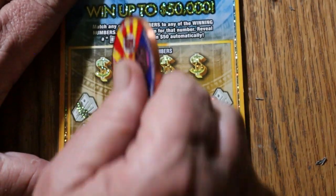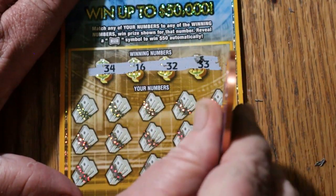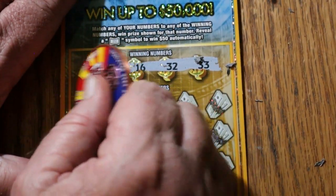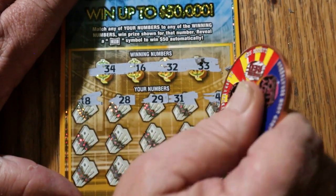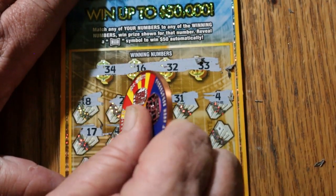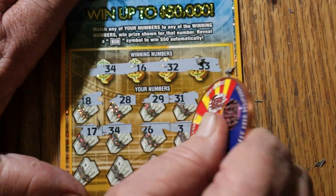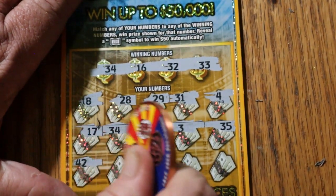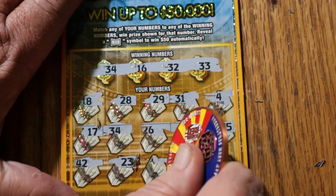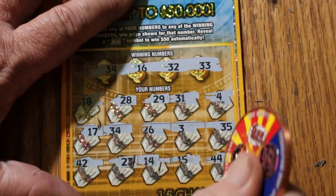Ticket 42: numbers 34, 16, 32, and 33. Then 18, 28, 29, 31, 4, 17, 34, 24, 26, 3, 35, 42, 23, 14, 15, and 44 in the corner — no good. No back-to-back either.